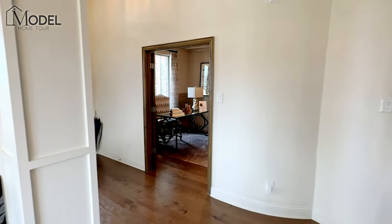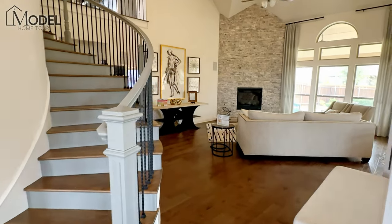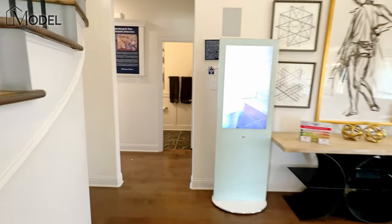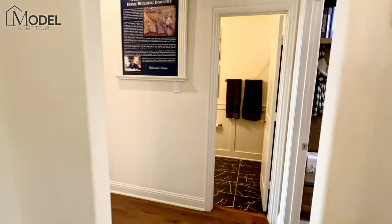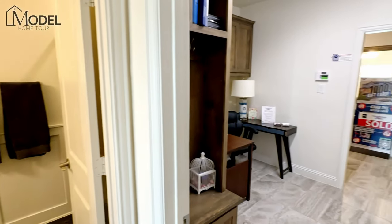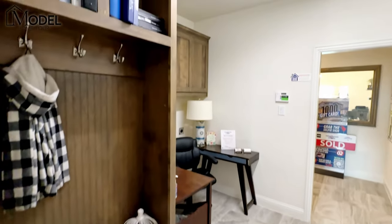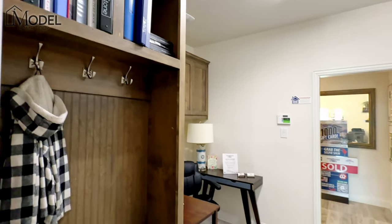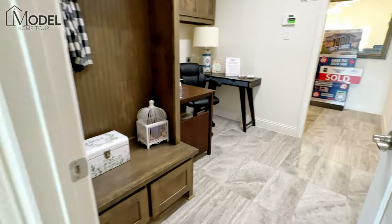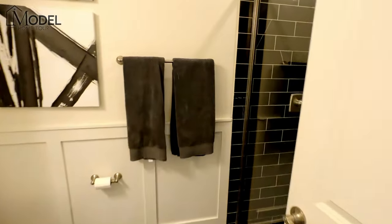One of the cool things about this floor plan is you can walk through the office or through the living room to get to the master and primary suite. Back here we're going to have another full bathroom tucked in. We've got your mud room and washer and dryer room — this is where you would walk in from your garages in the back. The mud room and full bathroom here does have a full stand-up shower.